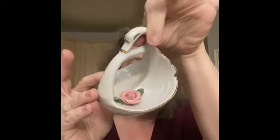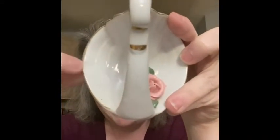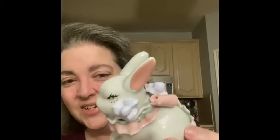I got this really cute swan dish — I thought it was really pretty as a trinket dish. It does have one little flea bite on the ceramic, but I didn't notice that until after I bought it. I still think it's cool — you can easily put your rings or bracelets in here. I also got this really cute bunny for Easter.